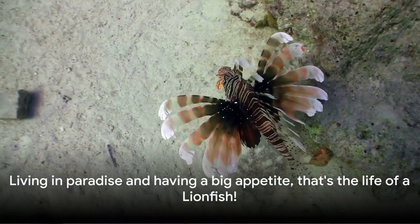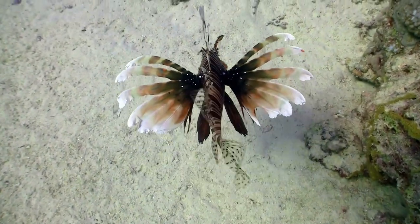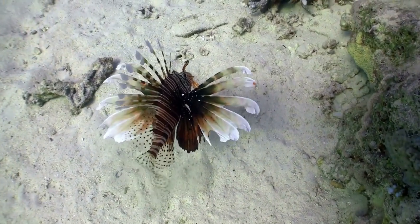Living in paradise and having a big appetite — that's the life of a lionfish. And remember, even though they might seem like the perfect pet, it's best to leave these beautiful creatures in the wild where they belong. After all, who would want to leave paradise?